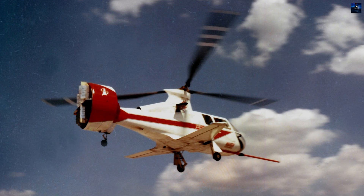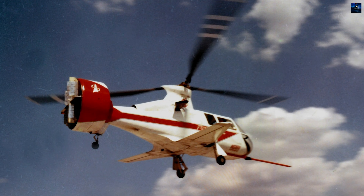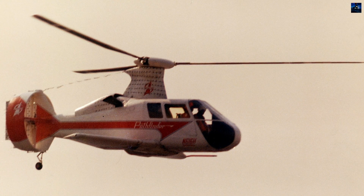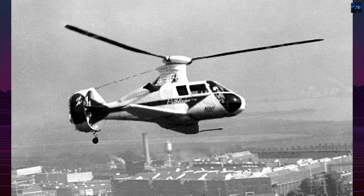The Pathfinder's hybrid configuration, combining lift from a rotor and forward thrust from a pusher propeller, allowed for significantly higher cruise and top speeds compared to traditional helicopters. The aircraft also had fixed wings, contributing to lift at higher speeds and reducing rotor load.